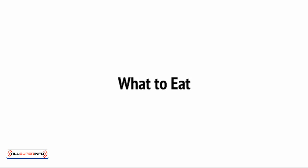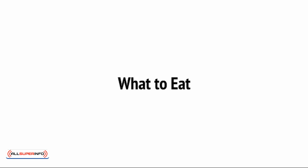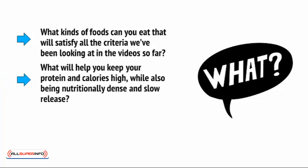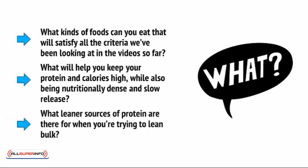The majority of your results will come from your diet. Supplements are just that — supplements. They should be supplemental to a good diet and never viewed as a substitute for one. So the question is, what kind of foods can you eat that will satisfy all the criteria we've been looking at in the videos so far? What will help you to keep your protein and calories high while also being nutritionally dense and slow-release? What leaner sources of protein are there for when you're trying to lean bulk? Well, here are some foods that will help you a great deal.